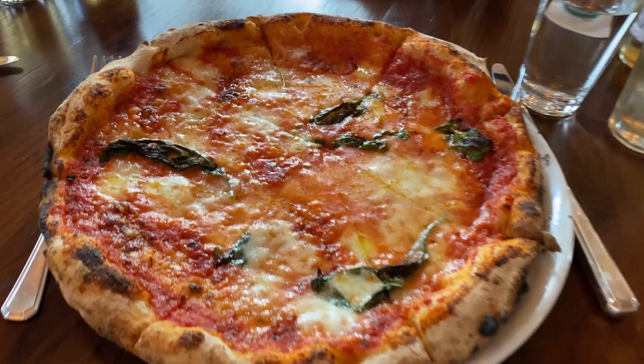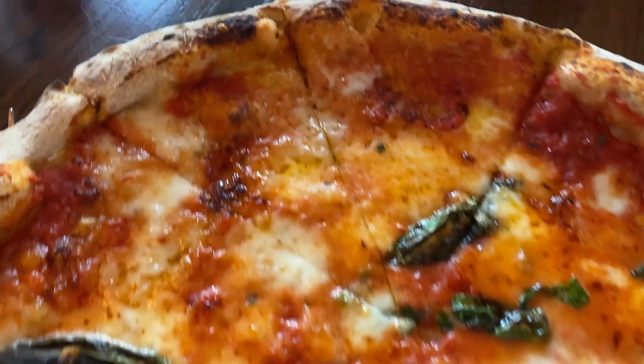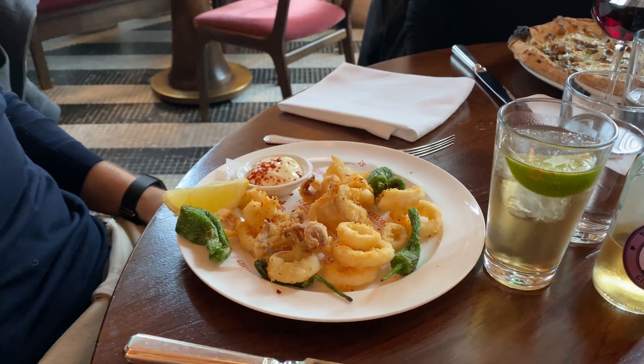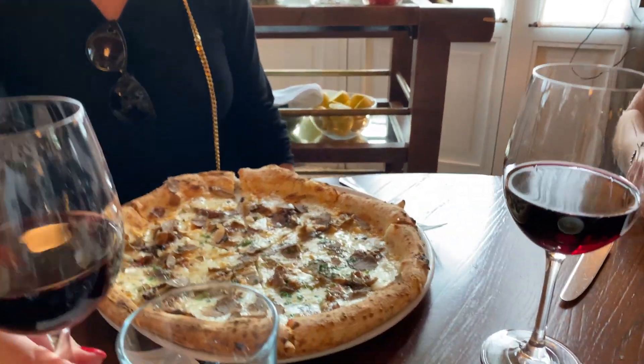Now you guys know why Chaconis is one of my favourites — look at this pizza! And of course my mom is with me in the pizza game. And my dad — what is he having?